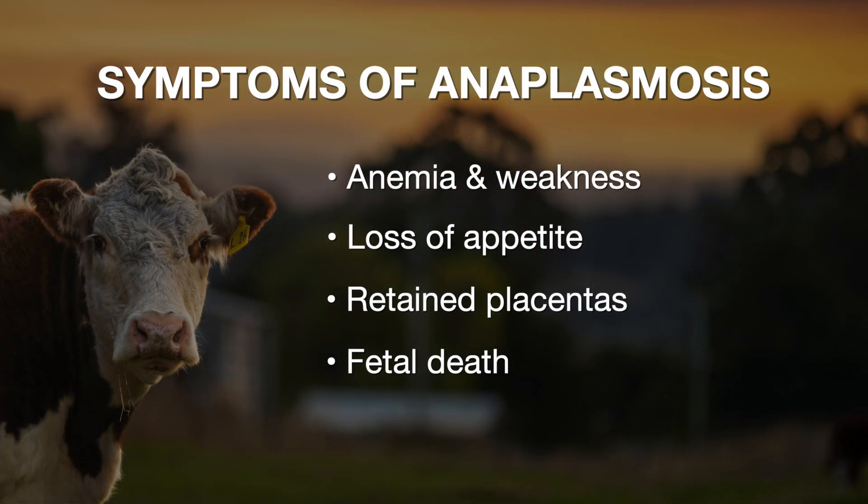Anaplasmosis is a common cattle disease we see here in Oklahoma and really this entire region of the United States. Many producers are going to be familiar with the clinical signs. It's caused by a rickettsial bacteria that invades the red blood cells of the cow. That leads to anemia, jaundice, weakness, and inappetence. We can also see abortions related to these infections, as well as retained placentas, and even in severe cases, death.